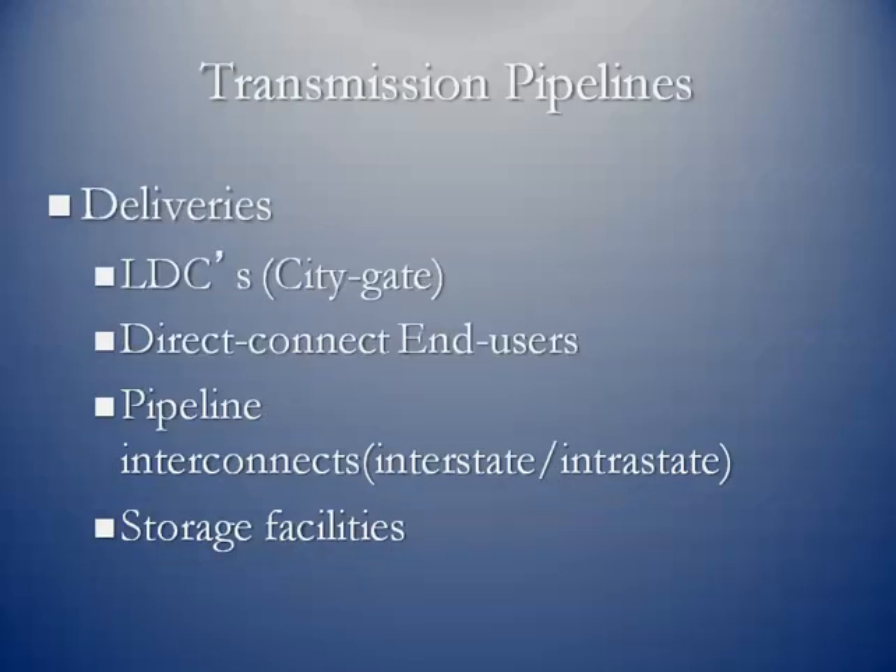On the flip side, we have deliveries. One of the most common deliveries is to a local distribution company — your common gas company — at what's known as the city gate. That's where the gas company receives the gas and distributes it to its various end users. We also have direct-connect end users: power plants, fertilizer plants, and other industrial and commercial customers that may be tied directly to the pipeline rather than served by a gas company.